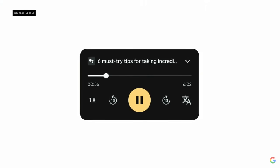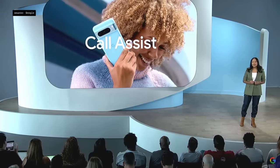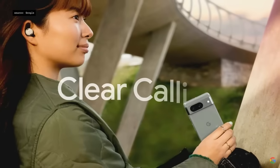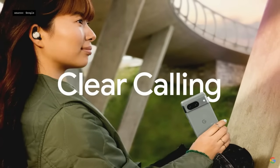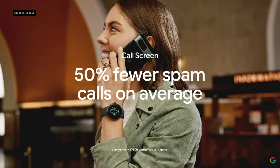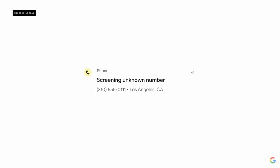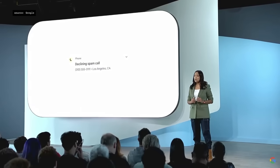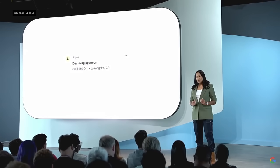Google's speech models are also behind Pixel Call Assist — automatically removing background noise from your calls with Clear Calling and saving you from calls you don't want with Call Screen. It silently answers calls from unknown numbers with a new, more natural speaking voice and is smart enough to separate the calls you really want from the calls you really don't.